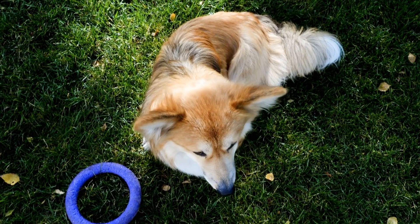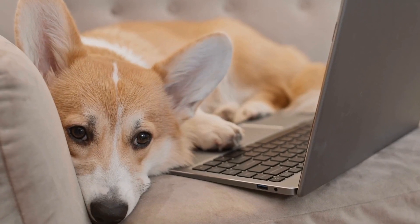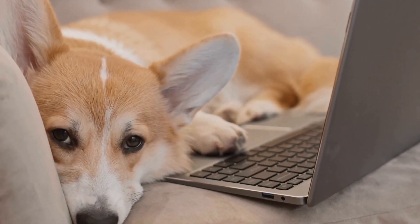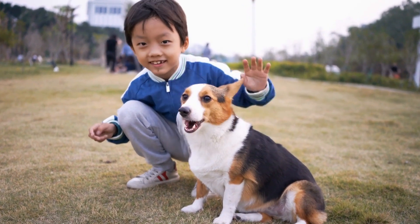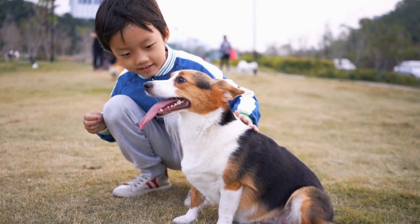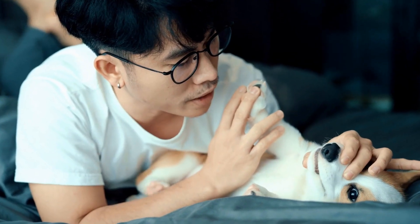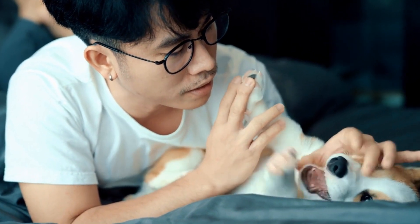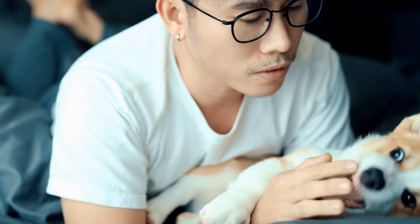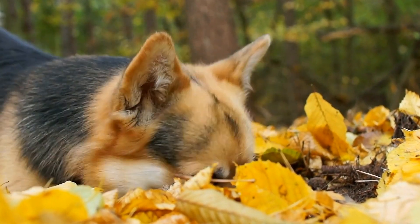Pembroke Welsh Corgis are beloved dog breeds known for their intelligent and active nature. While they make excellent family pets, some individuals are specifically interested in finding a Pembroke Welsh Corgi that can excel in a working environment, whether it's herding livestock or participating in dog sports. Choosing the right Corgi for a working environment requires careful consideration.